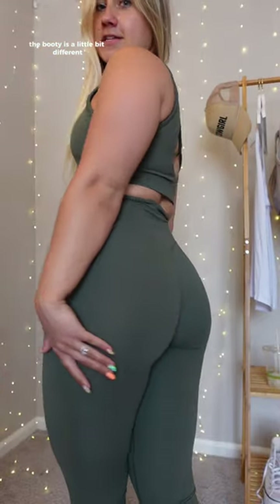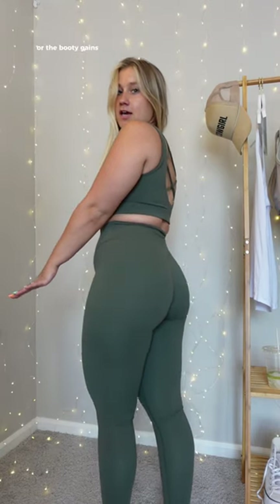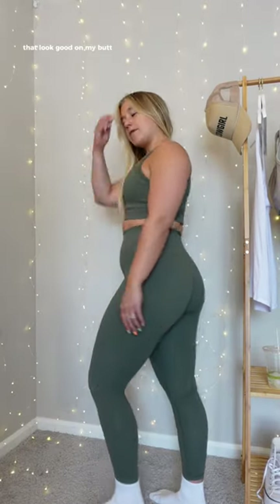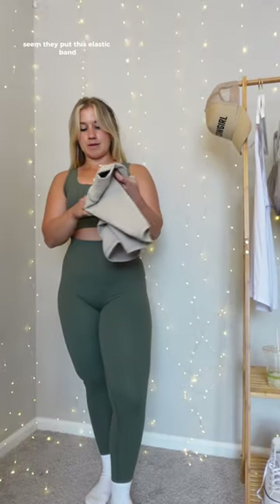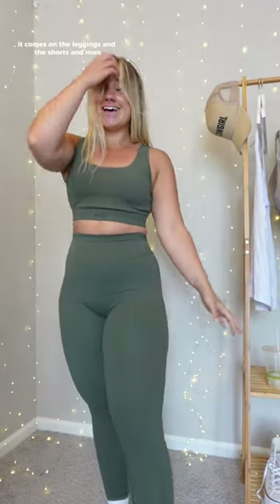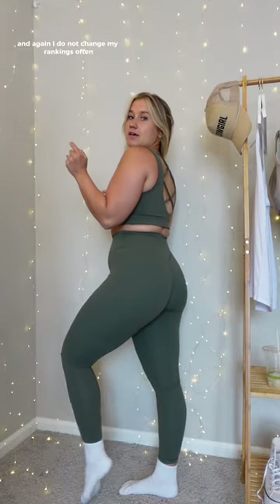The booty is a little different — I don't know if it's the new feature they added or the booty gains, but this is the best-looking pair of leggings on my butt. On the inside of the butt seam, they put an elastic band so it's stretchy and contours really nicely. It comes on the leggings and the shorts, and this is just crafted perfection. The fit on my body type is absolutely perfect — I wouldn't change a thing. These truly are in my top three, if not my top one, and I do not change my rankings often.